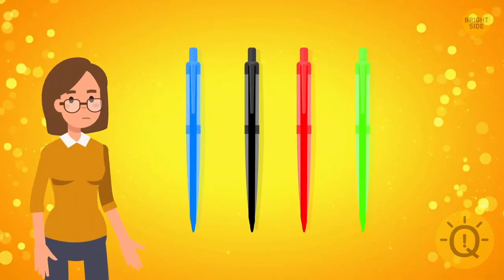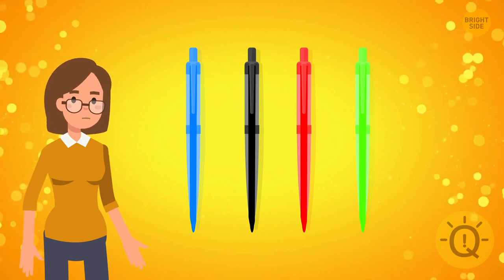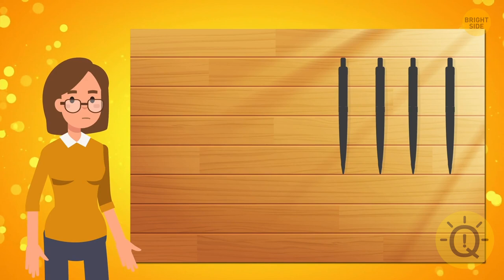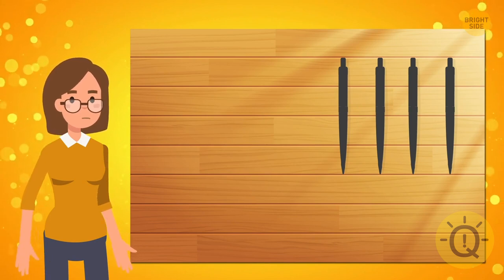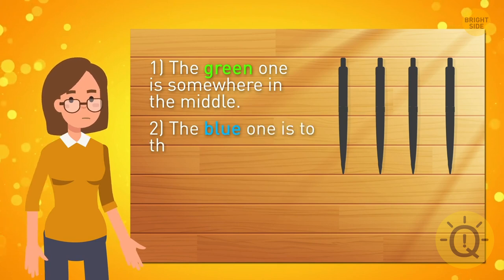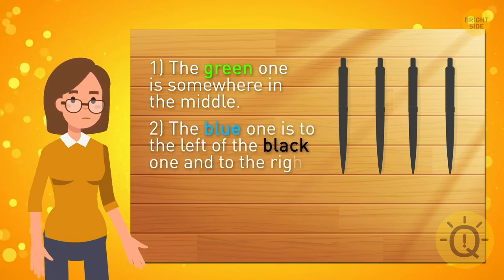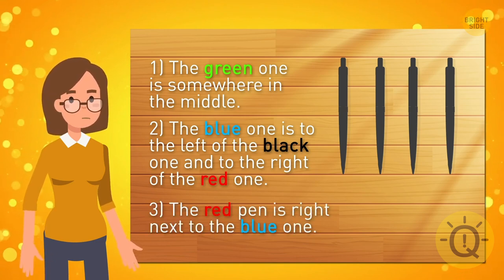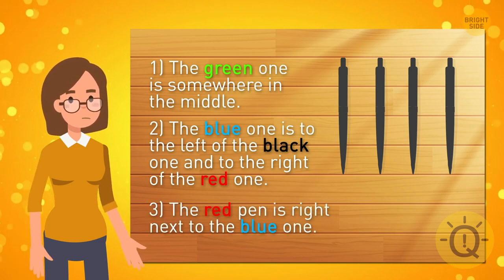Maya has four pens — a blue one, a black one, a red one, and a green one. They lay on the table in some order. Here are some hints: one, the green one is somewhere in the middle; two, the blue one is to the left of the black one and to the right of the red one; three, the red pen is right next to the blue one. So what's the order of the pens?